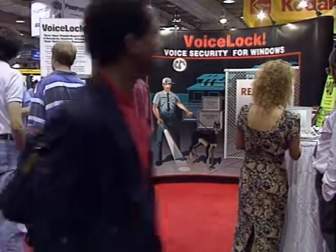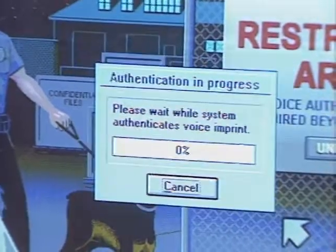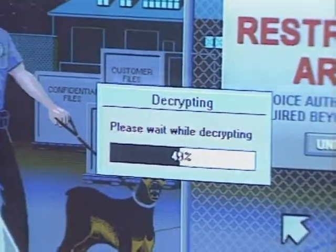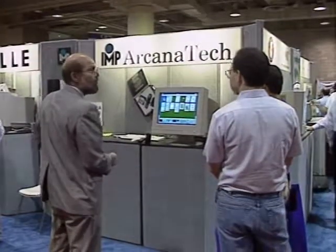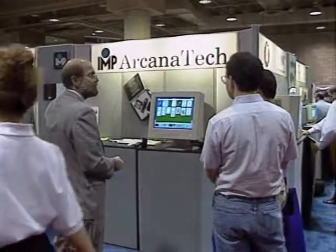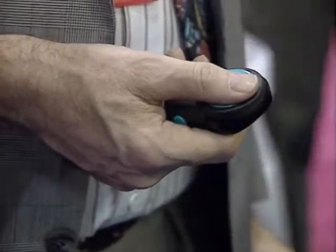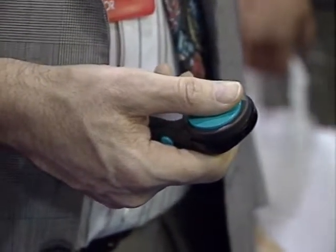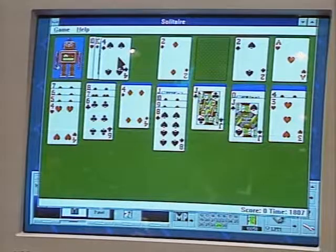There were the usual interesting odds and ends at this PC Expo. Q-Voice introduced a voice-activated PC security system that uses the individual characteristics of your voice as a decryption key — Q-Voice lock stores your voice print and analyzes it, much like a fingerprint, to confirm your identity. And if you're tired of tangled cords or can't find a flat surface for your mouse, Arcana Technologies has the IMP, an infrared wireless mouse that can be operated like a TV remote control. Instead of a trackball, it uses a pressure-sensitive finger pad so you can sit back, put up your feet, and compute all night long. That's our report from PC Expo in New York.